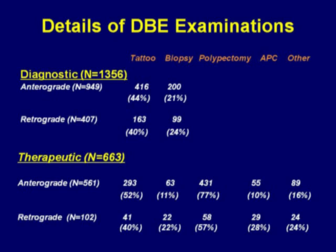The next slide shows the details of the double balloon examinations. Both anterograde and retrograde diagnostic examinations involved biopsy in approximately 20 to 25 percent of cases. In the therapeutic cases, which were approximately 663, biopsy occurred in 11 percent of the anterograde cases and 22 percent of the retrograde cases, and 77 percent of the anterograde cases involved polypectomy. 10 percent of the cases had APC for arteriovenous malformations, compared to 28 percent of the retrograde examinations.